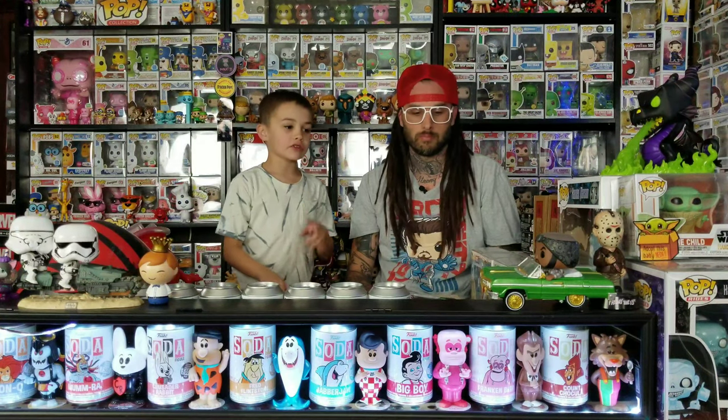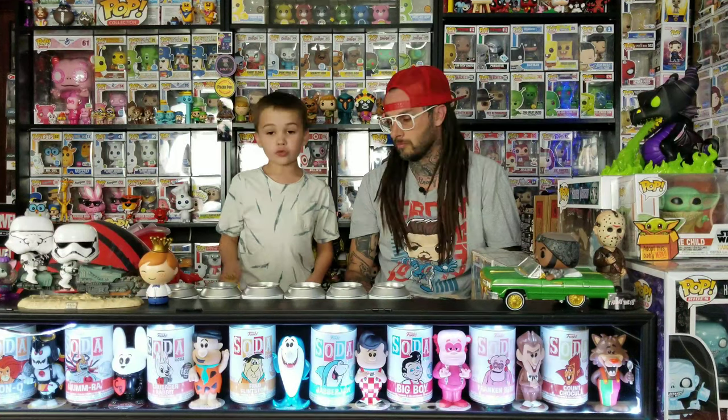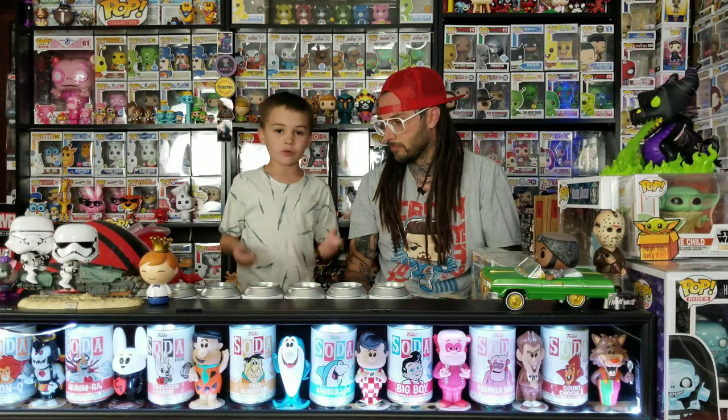It's time for Pops Into Today. We got two new soda can figures, two pop pins, and two pops from Walmart that we just got, so let's get started.